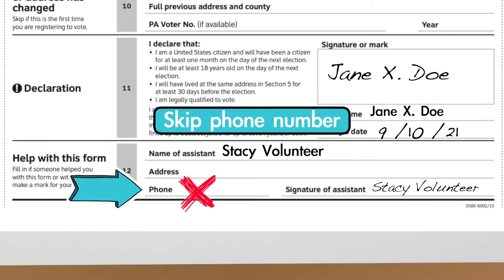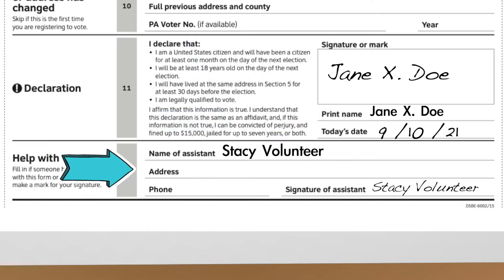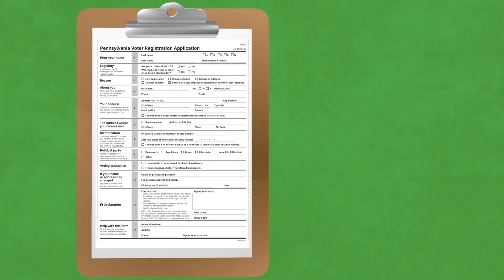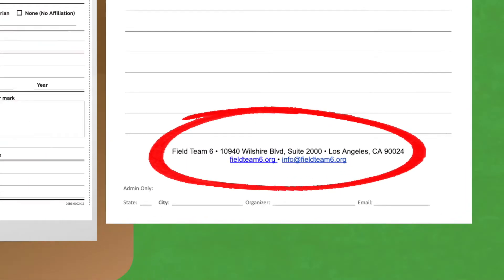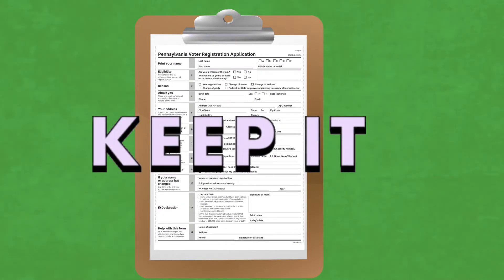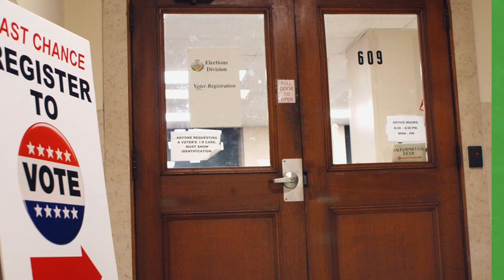Skip the phone number. For address, use the Field Team 6 address, which you can find at the bottom of the sign-up sheet. Keep the form yourself. You or your group leader will turn it into the County Voter Registration Office.